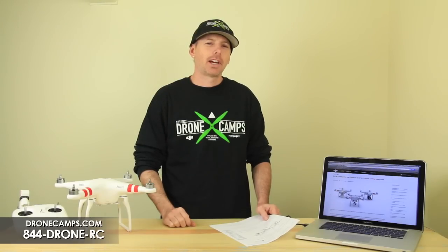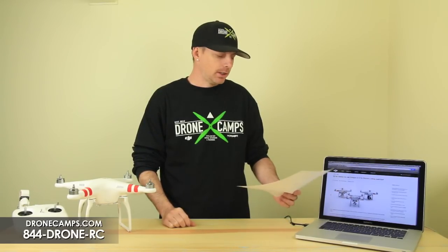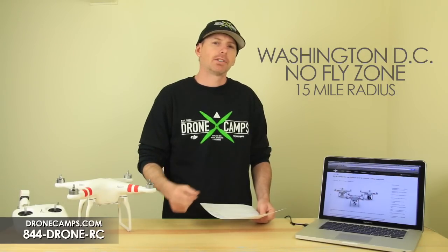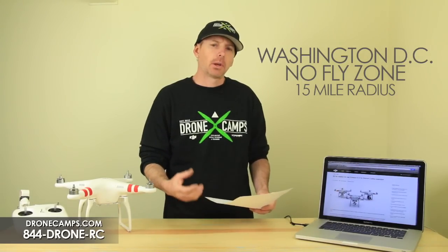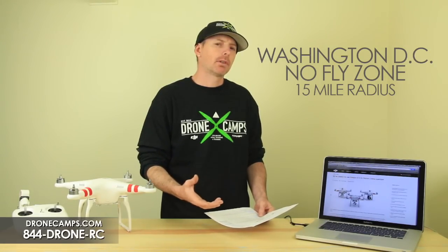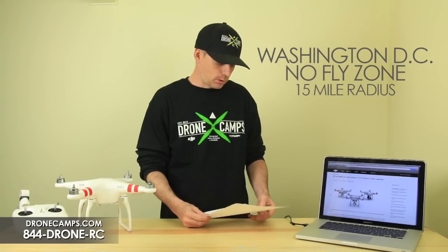Let's dive right into the new DJI firmware update, version 3.12. The first thing on the list is the no-fly zone in Washington DC — it is a 15-mile perimeter around the Washington DC metro area. Some people are reporting that they can fly closer to that zone and get up off the ground 50 to 100 feet. Let us know if that's actually true, because right now that's kind of a rumor out there on the internet.